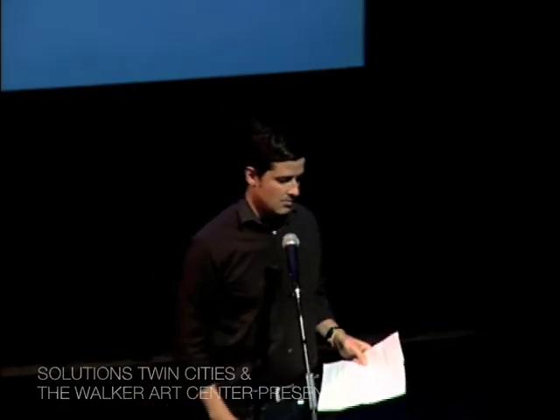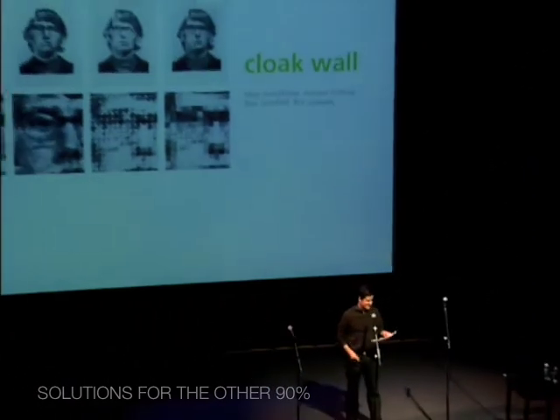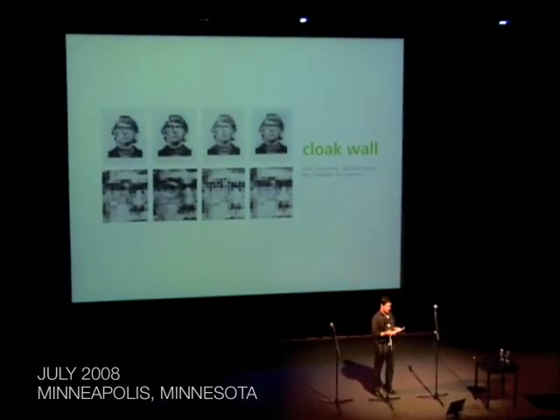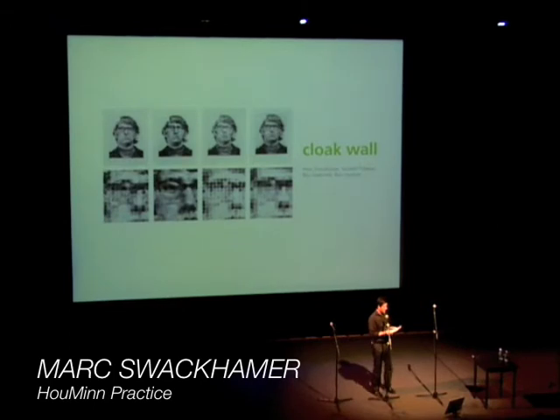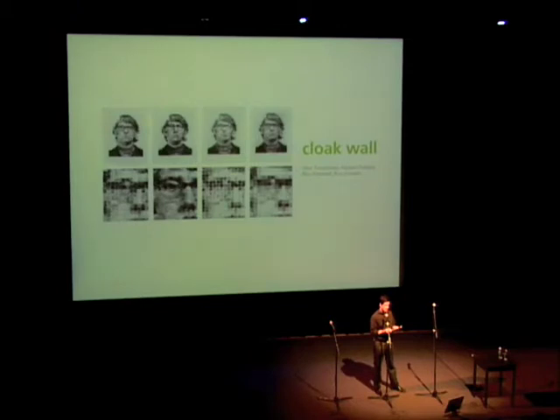Thank you. I'm going to have to read mine because I'll go on forever. Chuck Close writes, inspiration is for amateurs. Waiting around to be hit in the head by a lightning bolt, you get nothing done. Ideas flow out of the working process.